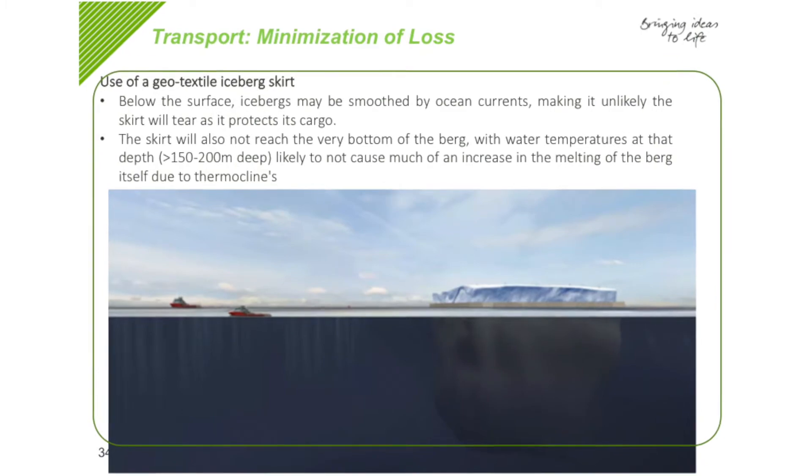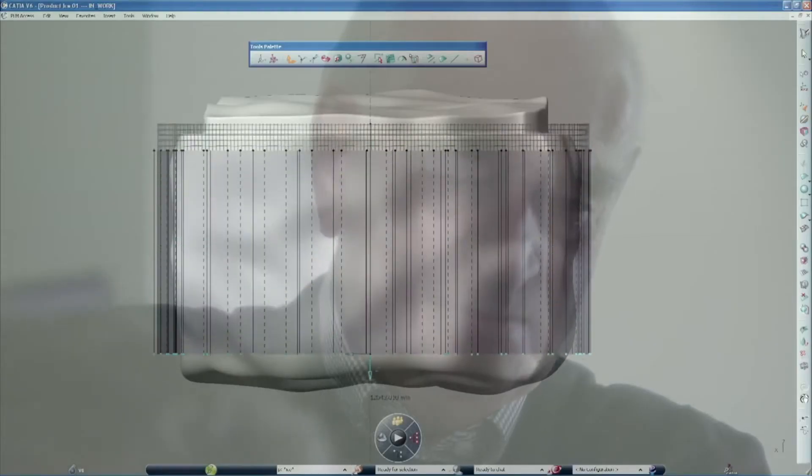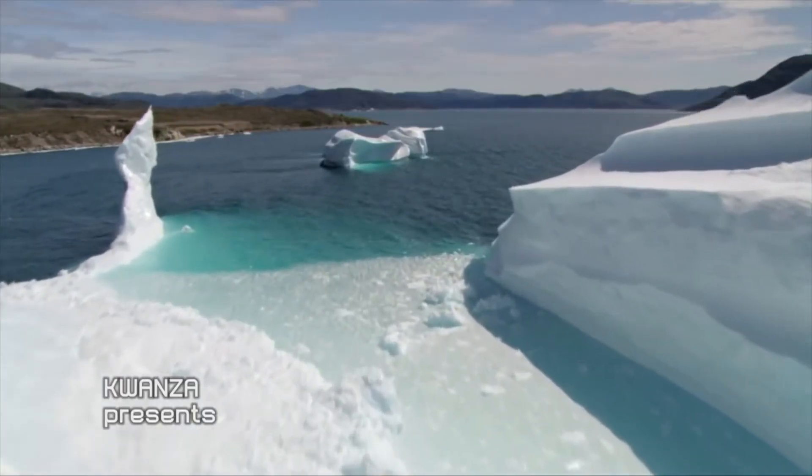The towing material is made of Dyneema — again, it was not available ten years ago. Satellite tracking of all these icebergs ten years ago was very expensive. Now they have geostationary satellites based at the poles to constantly monitor them.